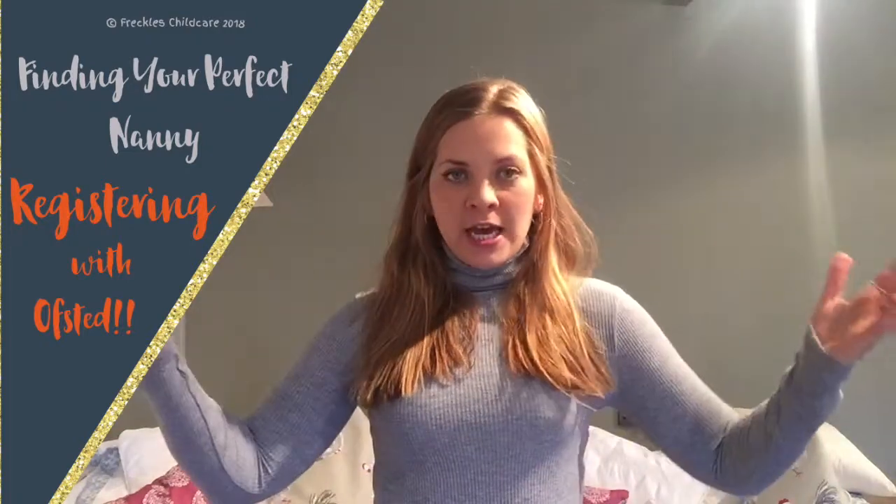Hi, it's Jo here, founder of Freckles, and in this episode — it's our last one in our series — it's all about Ofsted, the wondrous Ofsted.